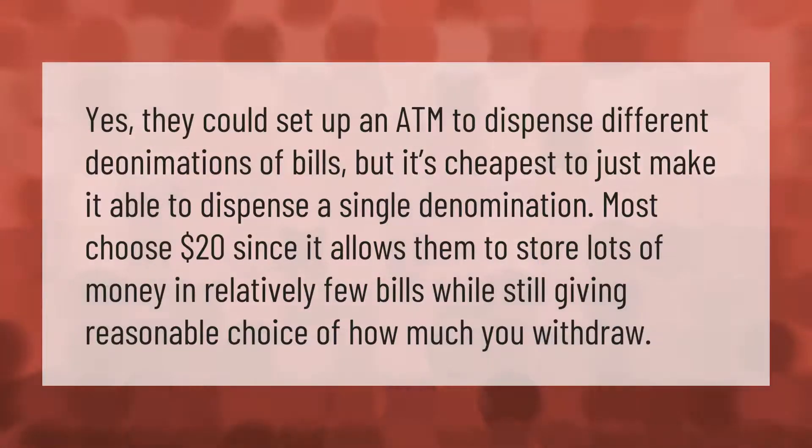ATMs could be set up to dispense different denominations of bills, but it is cheapest to make it able to dispense a single denomination. Most choose twenty dollars since it allows them to store lots of money in relatively few bills while still giving a reasonable choice of how much you withdraw.